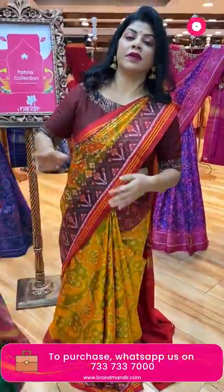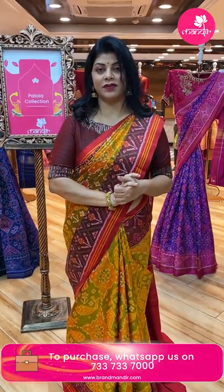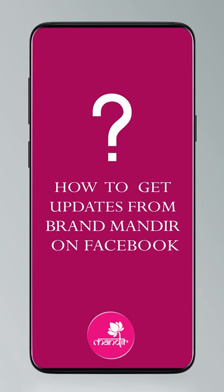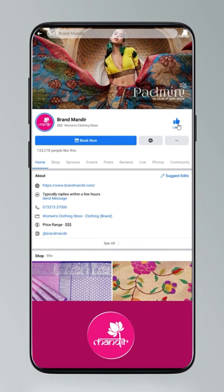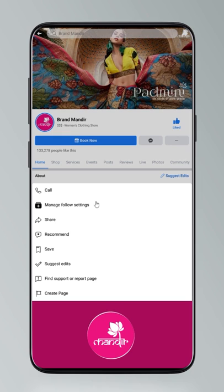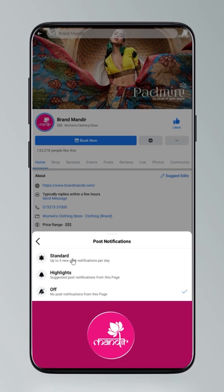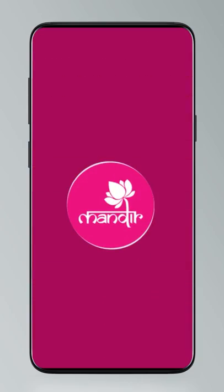Log on to our website at www.brandmandir.com for everyday exciting deals. To get updates on our digital platforms: click Settings, go to Manage Follow Settings, choose Favorites for newsfeed, Standard for posts, and All Notifications for videos and live videos. Now back to our sarees.